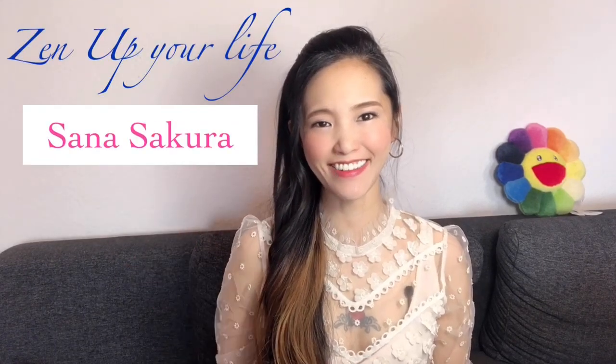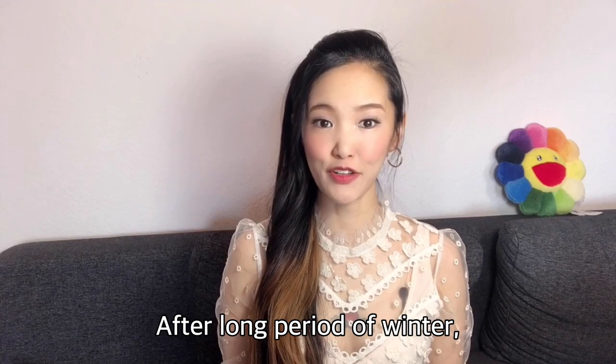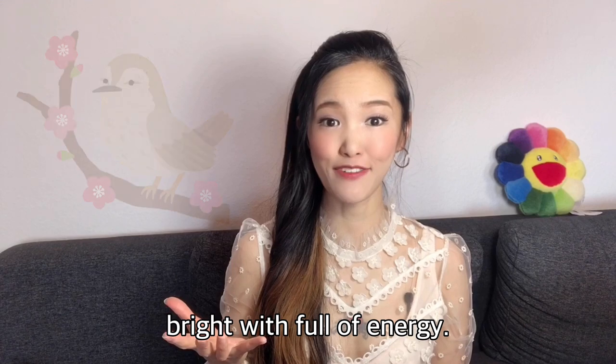Hello everybody! Konnichiwa! Spring has arrived! After a long period of winter, spring makes me feel much more active and bright with full of energy.